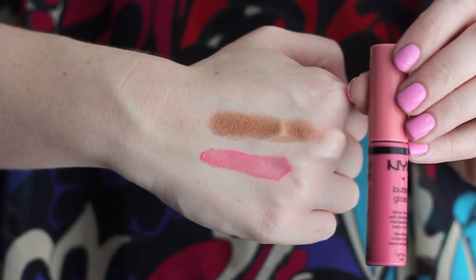My last favorite for the month is the NYX Butter Glosses. I love these lip glosses — the price is great, they have really nice pigmentation, they're so smooth on the lips, they smell great, and they're not sticky at all. They have a really good lasting time so I don't have to reapply too often, and when they do wear off my lips feel hydrated and not dry at all. I've been disappointed with some drugstore lip products lately, but these NYX glosses are fantastic. You can often find them at Ulta during buy one get one half off sales. Vanilla Cream Pie was my most-worn shade this month.